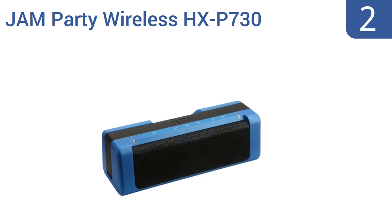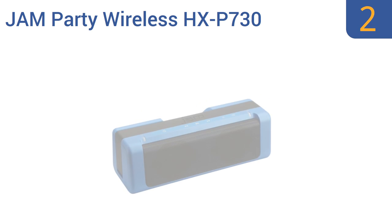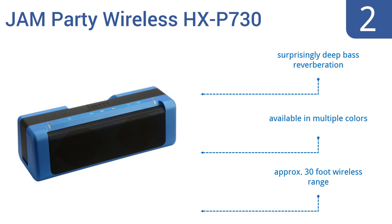At number 2. If you're looking for powerful performance at a great value, the Jam Party Wireless HXP730 boombox provides rich, high-quality sound for less than half the cost of most comparable units. It has good battery life or can use AC power. It offers a surprisingly deep bass reverberation and an approximately 30-foot wireless range. It's available in multiple colors.